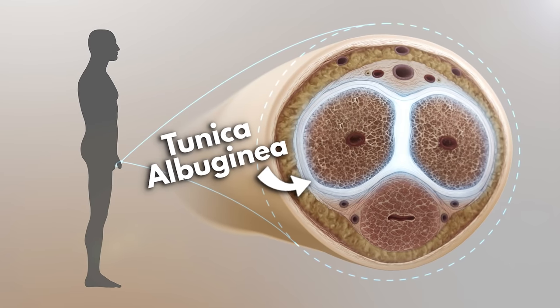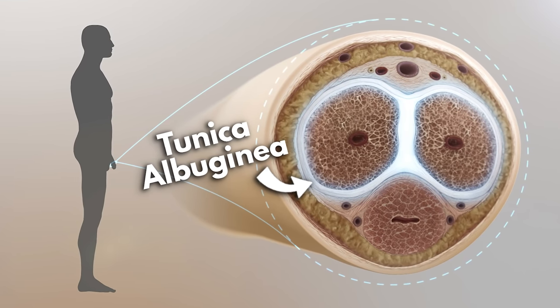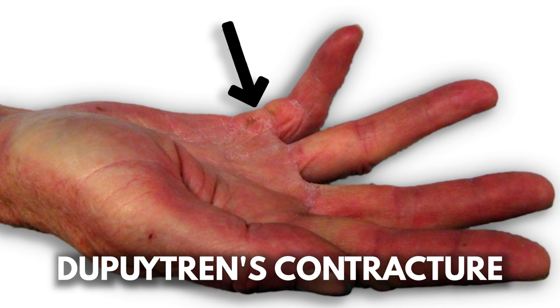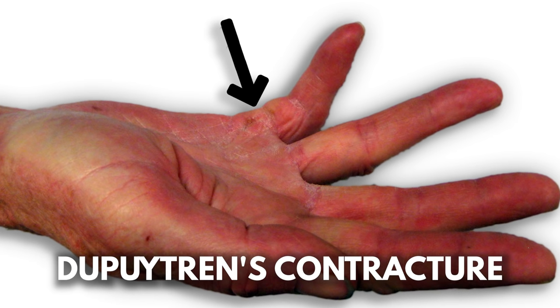The reason that we think Peyronie's disease happens is that there are micro traumas or injuries to the lining of the penis called the tunica albuginea, and when you have these injuries during intercourse, they then heal, and in some people who are more likely to have inflammatory changes, they actually create plaques in place of regular healing. We see this more commonly in certain people who have a genetic history, maybe a history of Dupuytren's contracture or contractures in the fingers and the hand.